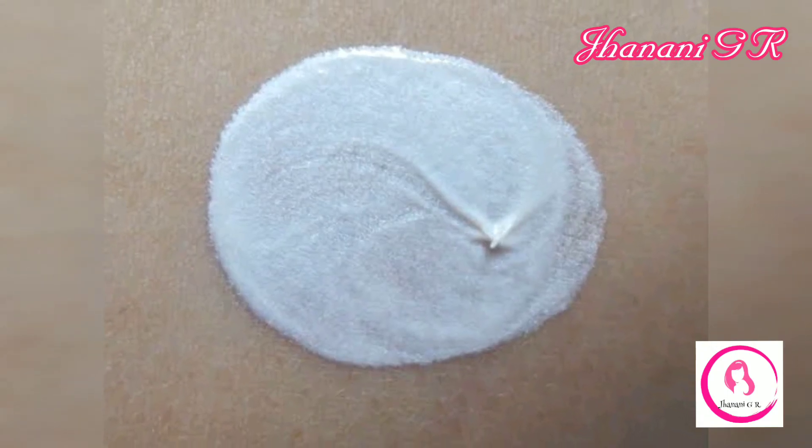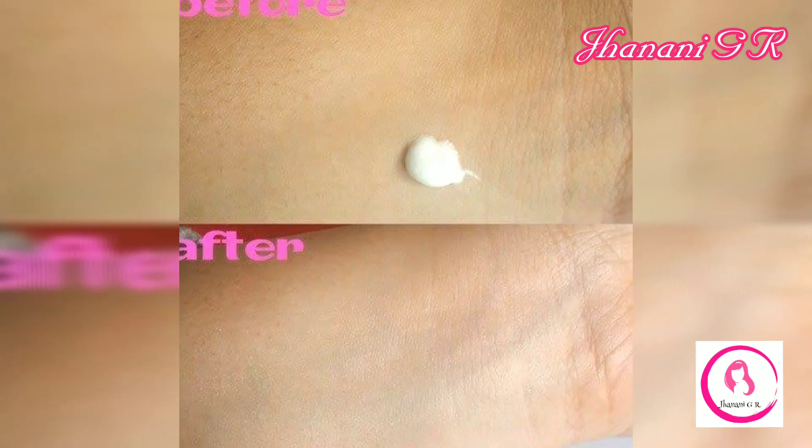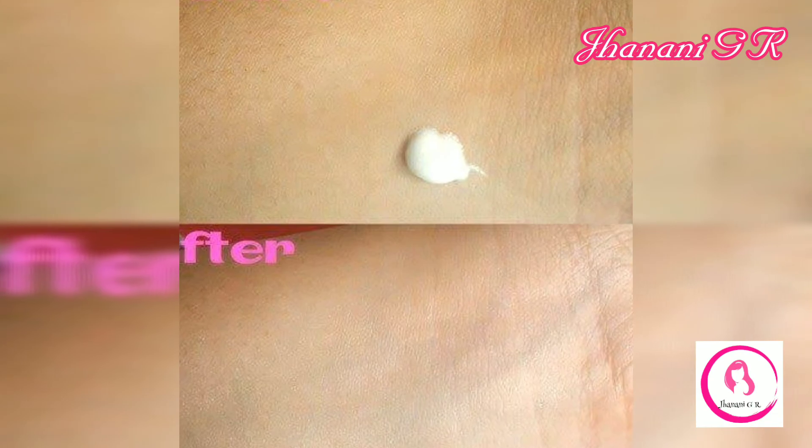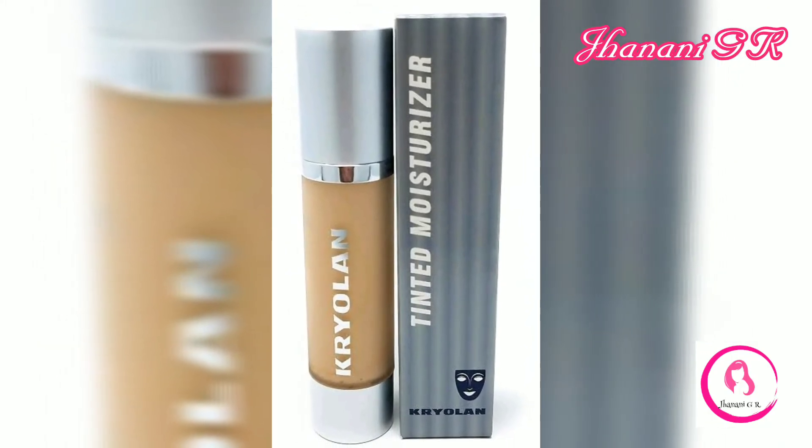Number eight: Tinted Moisturizer. This is a fluid and lightweight foundation, very different from anything you have tried before. It provides very sheer coverage and evens out the skin tone. It feels very comfortable on the skin and can be worn for long hours. It also contains SPF to protect your skin from the harmful ultraviolet rays of the sun.